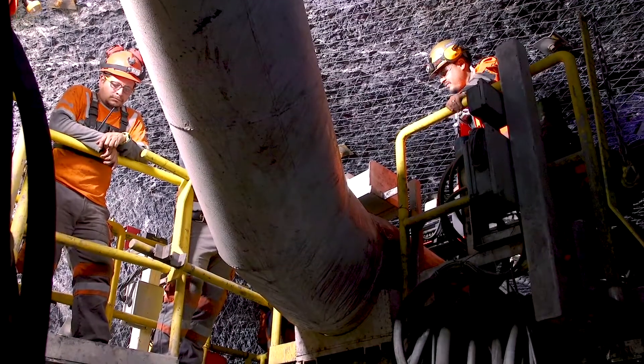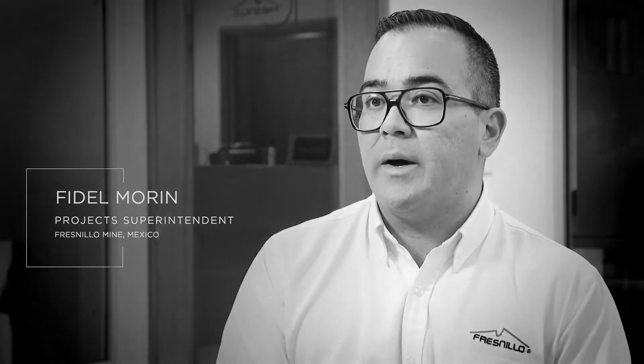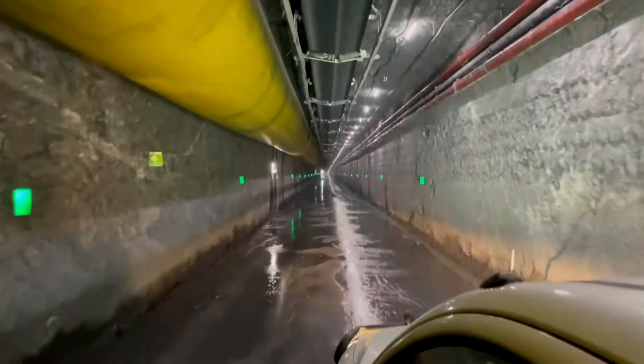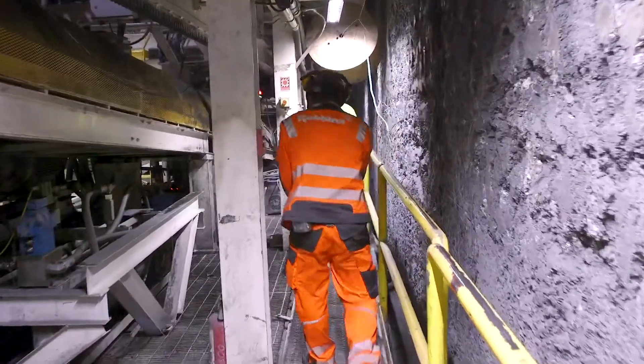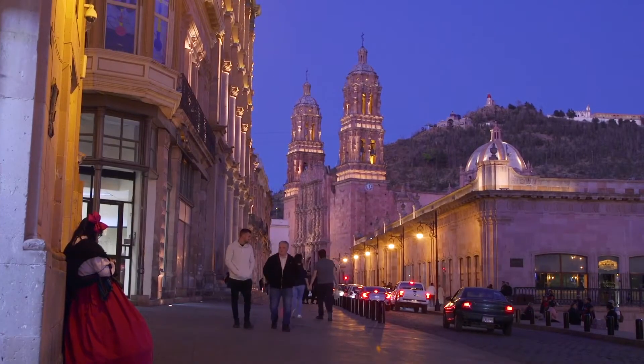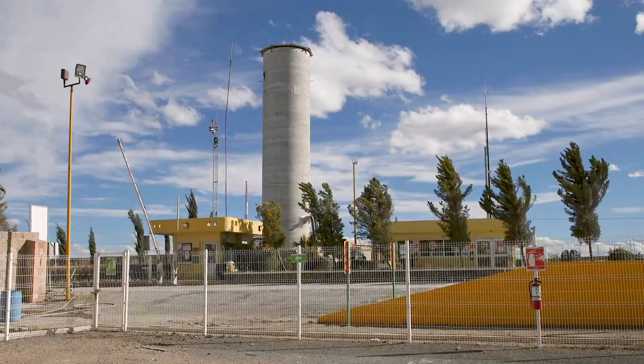This is an ambitious project. This is special because we are an operating mine. We are not isolated from mining activities, so we interact with the production mine. This project is located in Fresnillo, Mexico. It's a mine project, and the mine is named after the local town of Fresnillo.